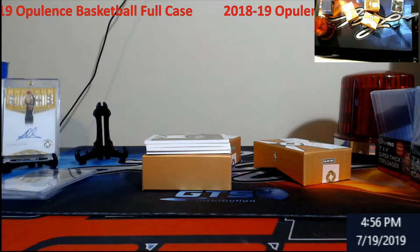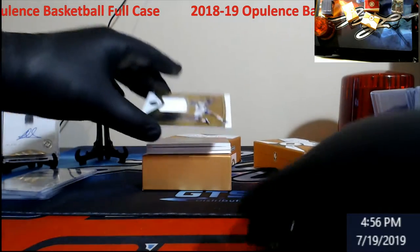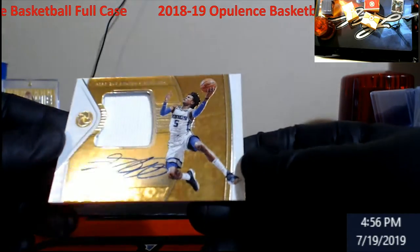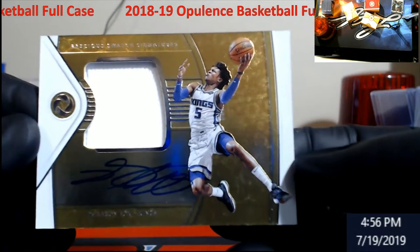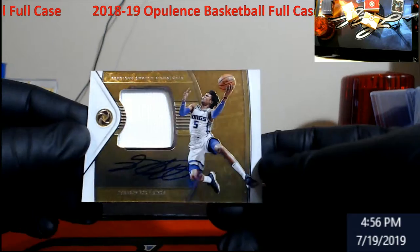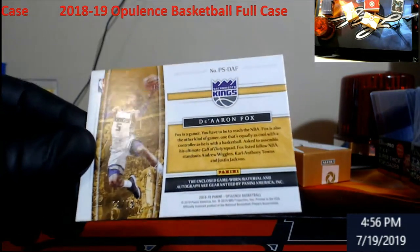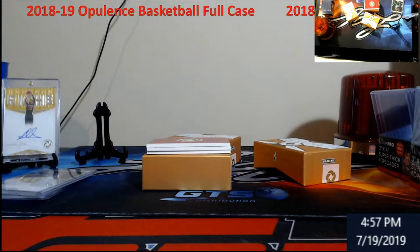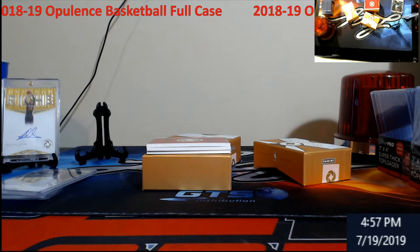I haven't seen anybody pull any of the craziness today though. D'Aaron Fox — oh, he actually signed something that's live! Everything else I've had pulled has been a redemption. D'Aaron Fox with a little jersey action, out of 79. Hard to read the bottom left.